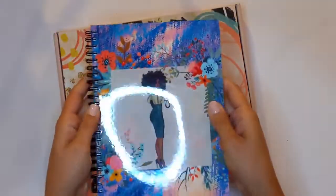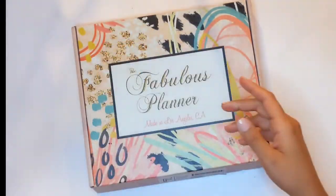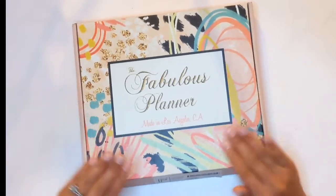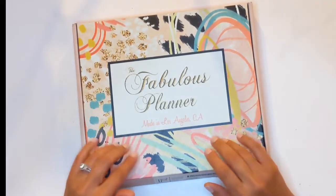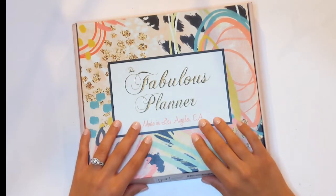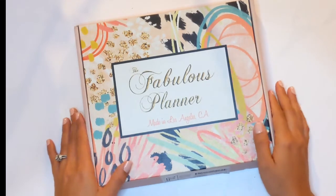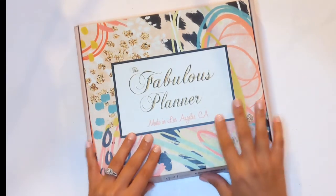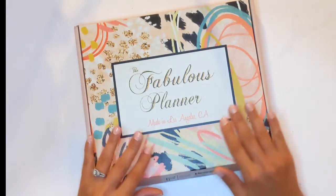They're just getting started and they just added three more journals, but it's really cute — go ahead and check her shop out and support her! Alright, so Fabulous Planner — I have been loving and supporting this shop. Flavia is the owner and she's just an amazing person, and she keeps coming out with these amazing boxes. She was so kind to send me another box.